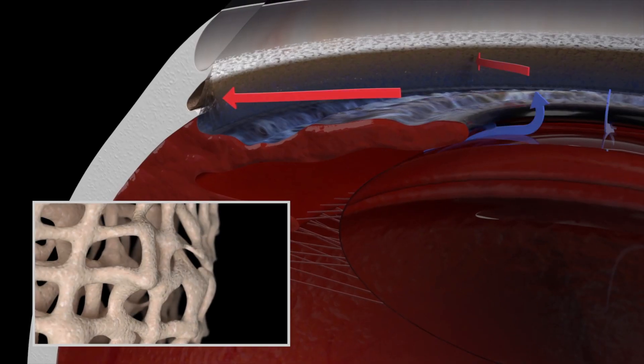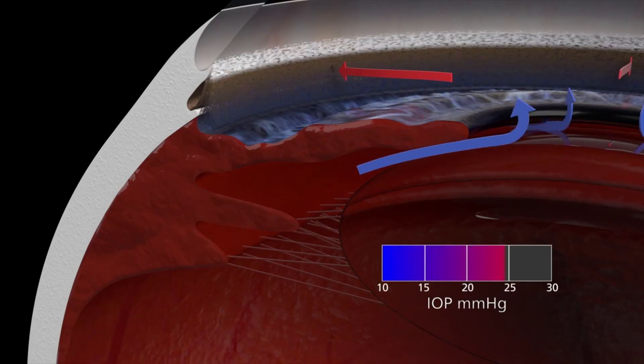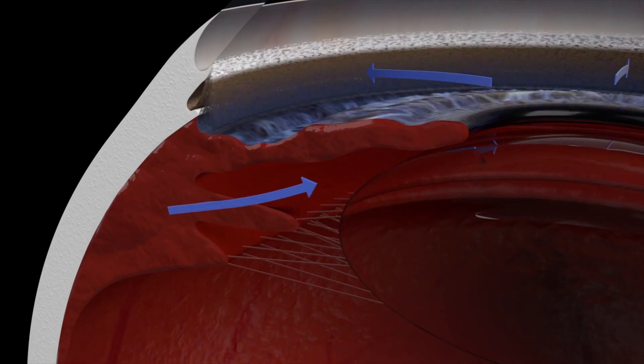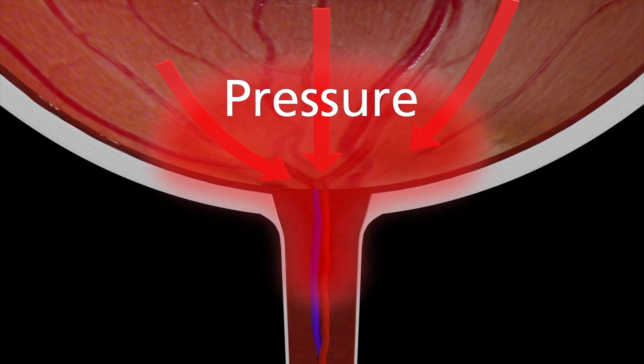That sounds like a good idea, but when these new blood vessels grow into the wrong spaces, that causes the drains of the eyes to get clogged up. Think of it like weeds and branches blocking the sewer — if the drains are blocked, water backs up and the pressure climbs. As a result, with any glaucoma with high eye pressures, the optic nerve gets damaged.